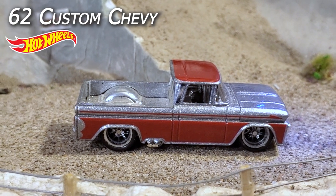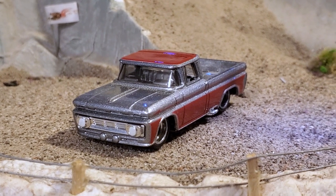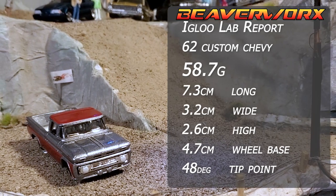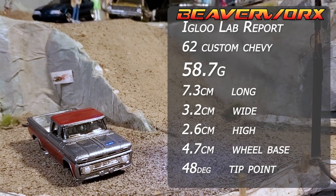Hot Wheels 1960 Custom Chevy, number 8 from the 2020 Premium Boulevard Series. This is a Rob Matthews design and has seen 31 versions since 2008. Nice and big and heavy.